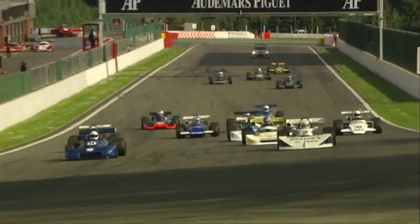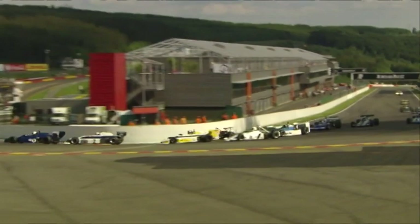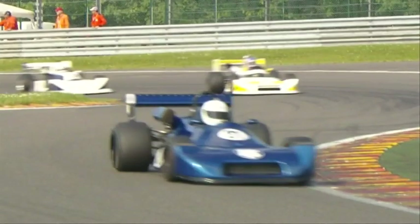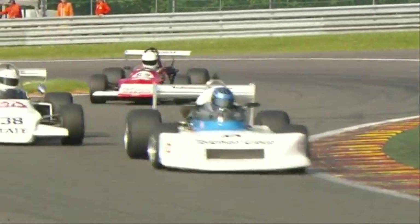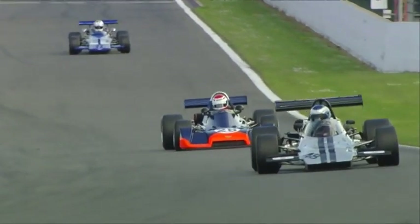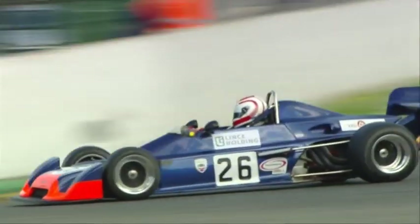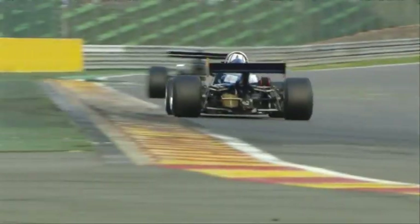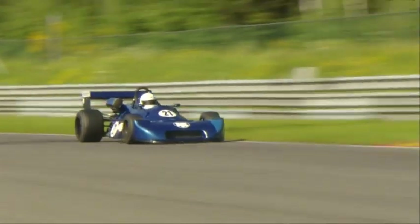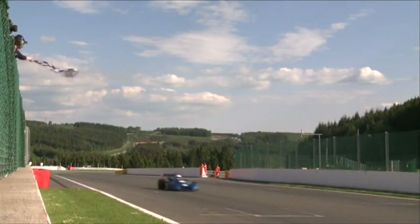After Watson's win, it's Frenchman Philippe Harper taking an easy start-to-finish win in the Historic F2s. Harper won by a comfortable 17 seconds from Matthew Watts. Hans Peter from Switzerland came home in third, 25 seconds behind Harper. Harper, Watts and Peter — the top three.